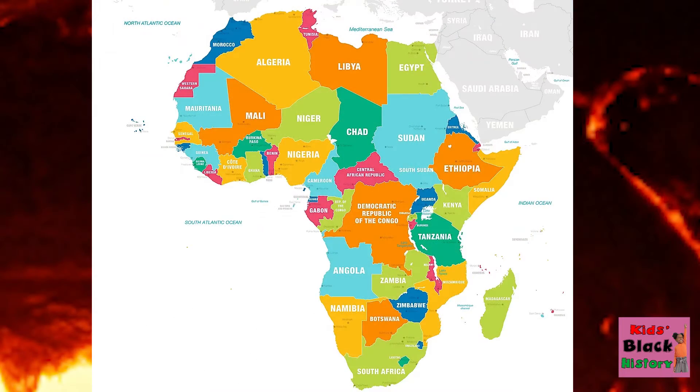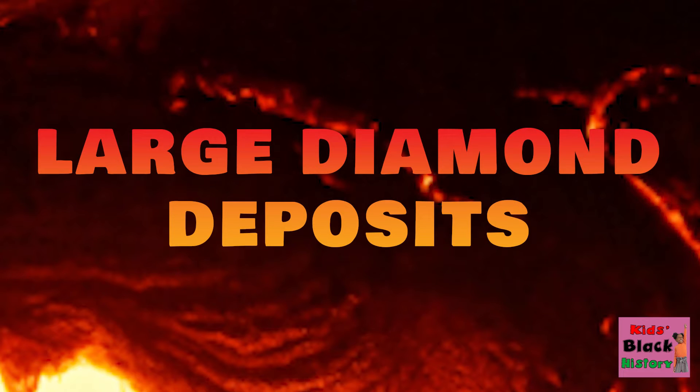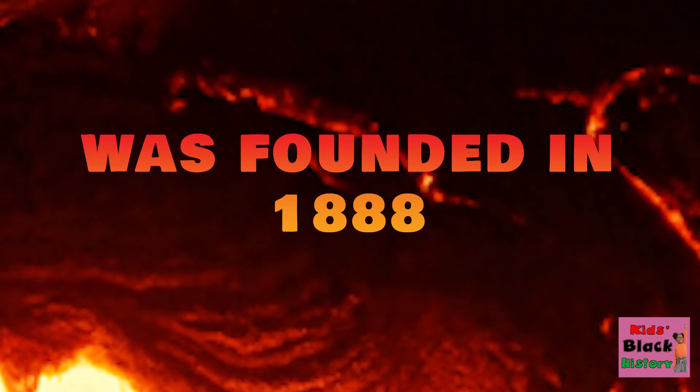Most of the diamonds we find today are from African countries. In the 19th century, large diamond deposits were found in South Africa. The De Beers Company was founded in 1888 by Cecil Rhodes to buy and distribute diamonds. It quickly became the largest supplier of diamonds in the world!